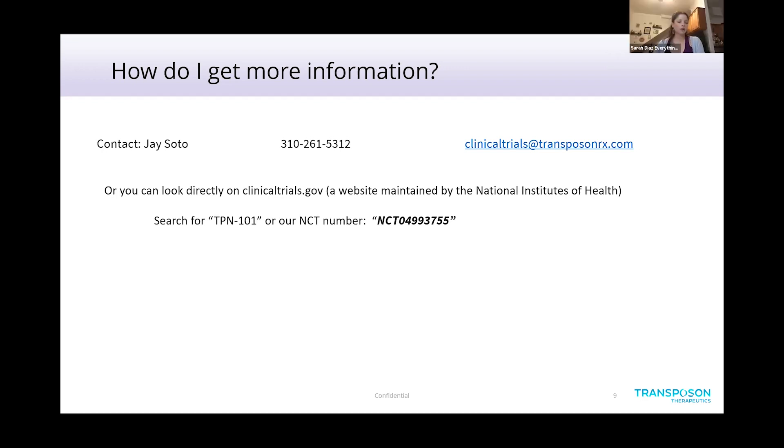We will make sure to share your information so others can reach out with questions or interest if they potentially qualify. Thank you for giving us this presentation and all the information — we are excited to see how the TPN101 study goes in the future. Thank you so much, and thank you to everybody listening.